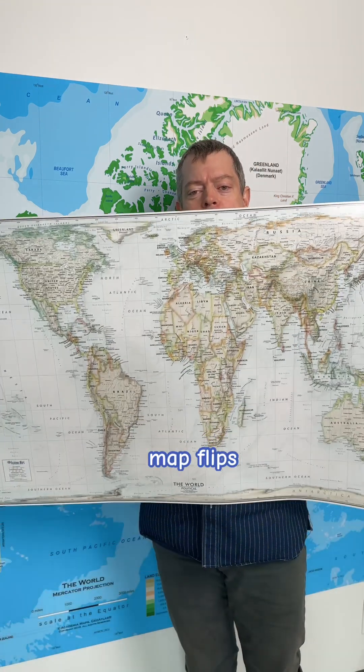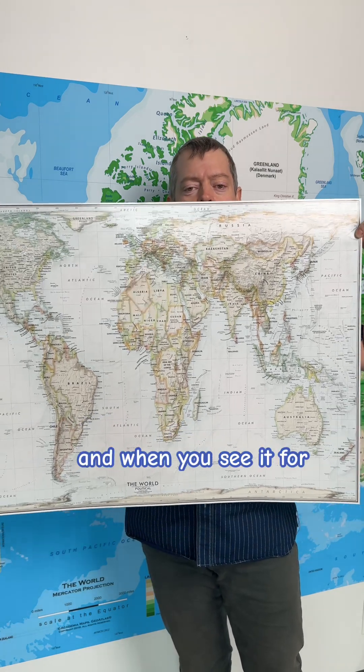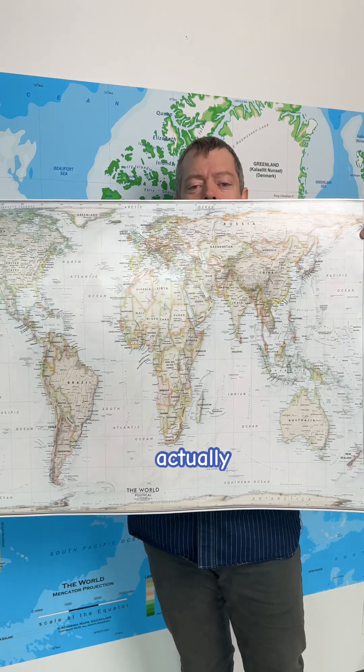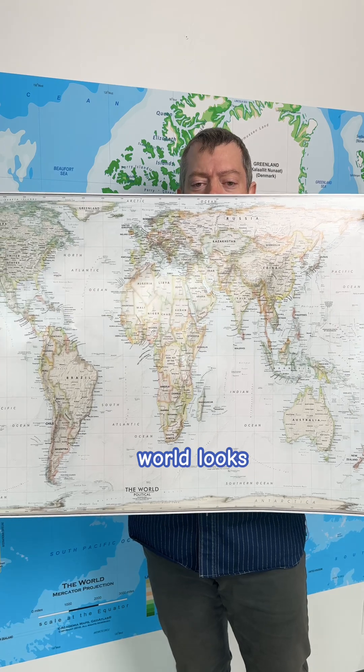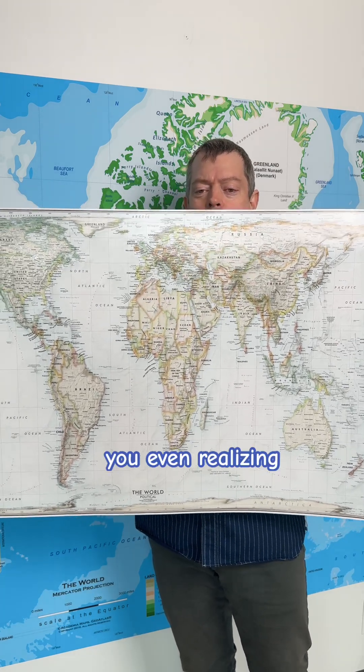The Gall-Peters map flips this power dynamic by showing land masses at their true relative sizes. And when you see it for the first time, it's actually shocking how different the world looks. Have you ever noticed how maps can shape our understanding without you even realizing it?